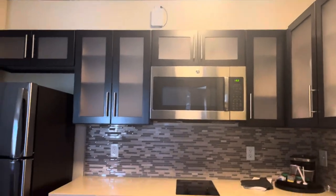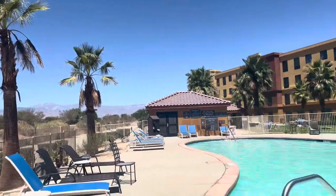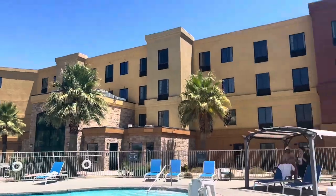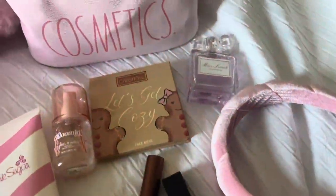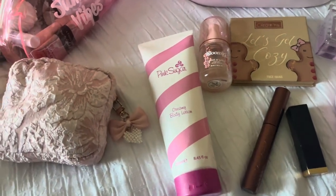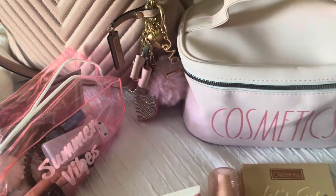We finally went to the pool — the views were great, the pool was a nice temperature, everything was really perfect. This is me after the pool, and here we played Connect Four, which I thought was really cool that they had it. Here I'm showing you guys my makeup because I did a touch-up after I took a shower from the pool.